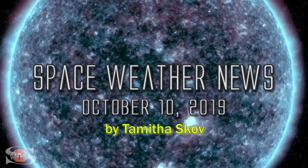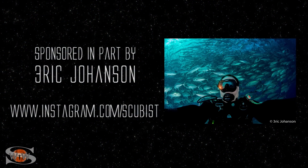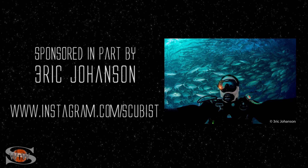We have multiple bright regions on the Earth-facing disk from two different solar cycles, and a meteor almost hits the ground in Southern California. Those stories and more in the news this week. This forecast is sponsored in part by Eric Johanson — check him out at Instagram.com/scubist.